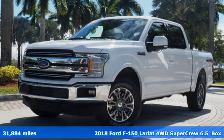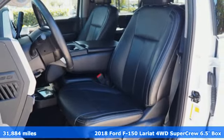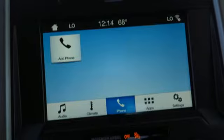It's a 2018 Ford F-150. Job after job, this truck is always ready for the next project. It comes nicely equipped with features you'll love.